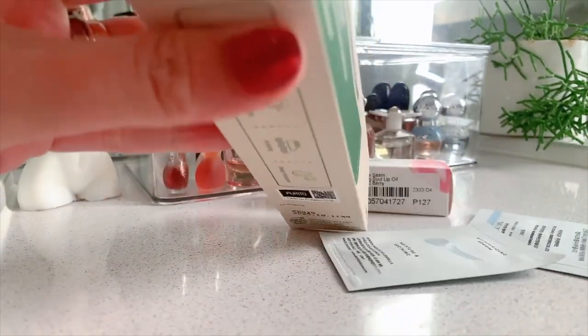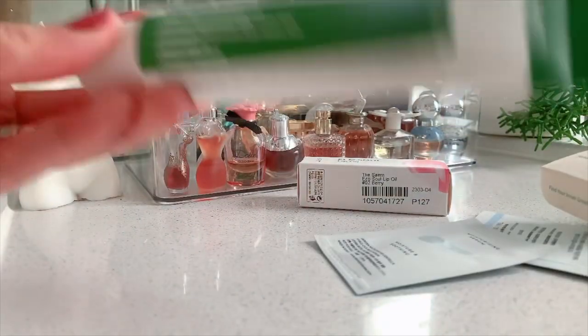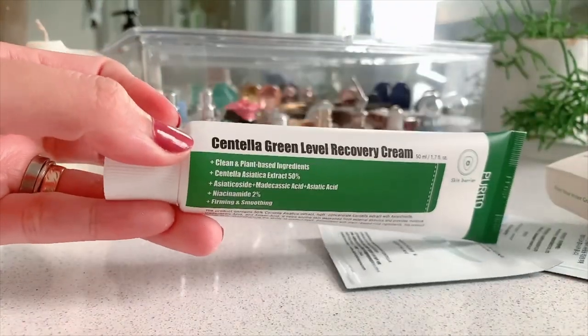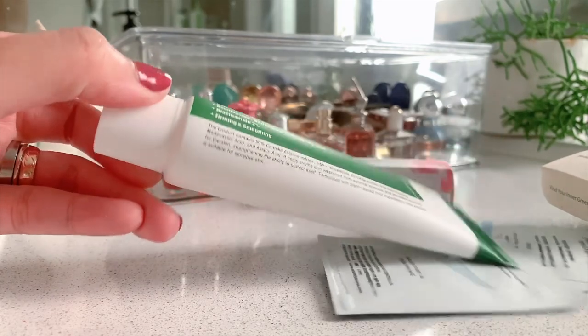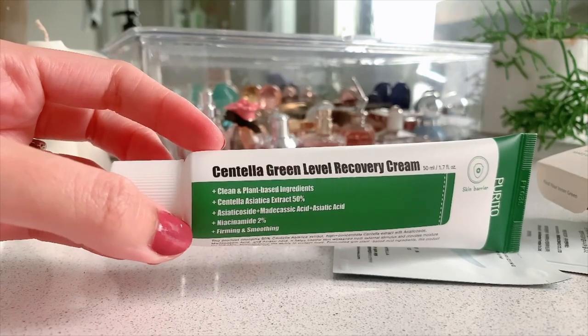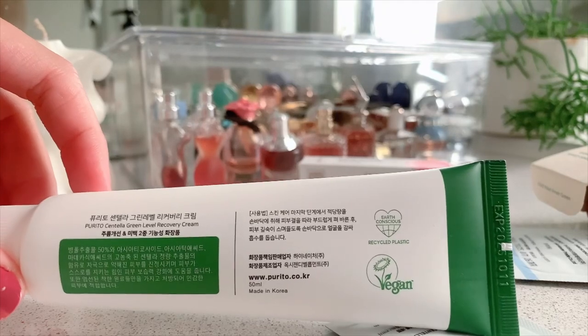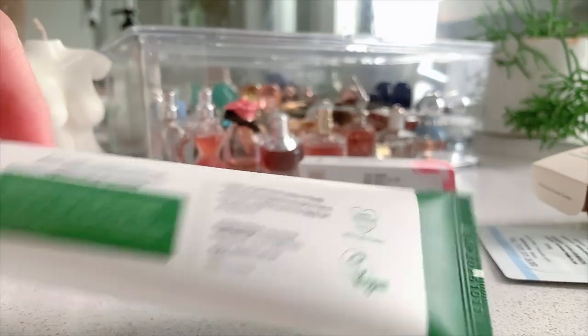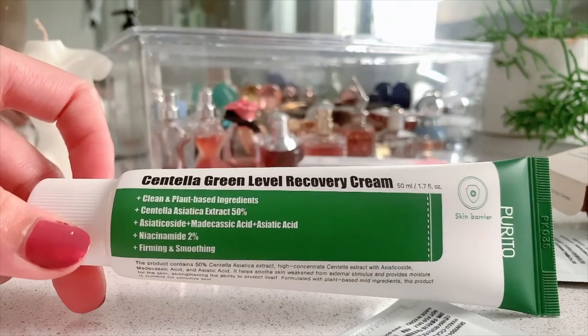I've bought this one countless times already. I'm using this as a moisturizer — me and the girls, my daughters, are using this one as well. That's why it doesn't last that long because there are three of us using it. It is the Centella Green level — it's vegan as well. If that matters to you, it's vegan and earth friendly.